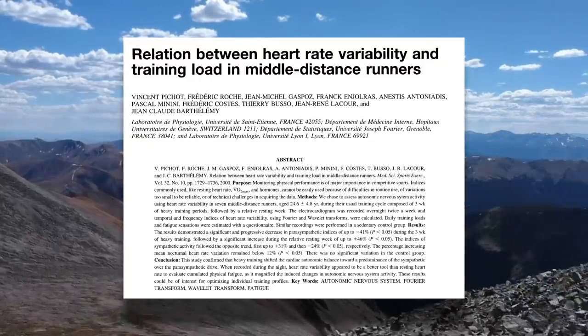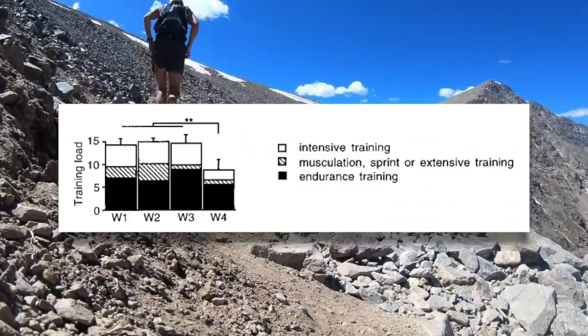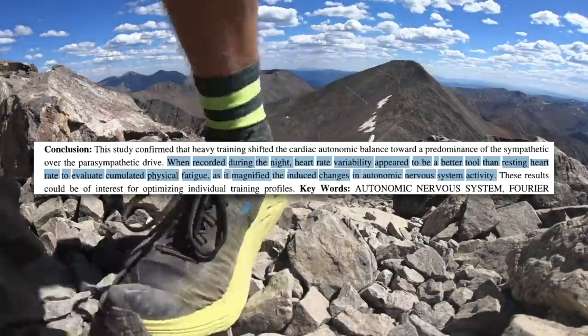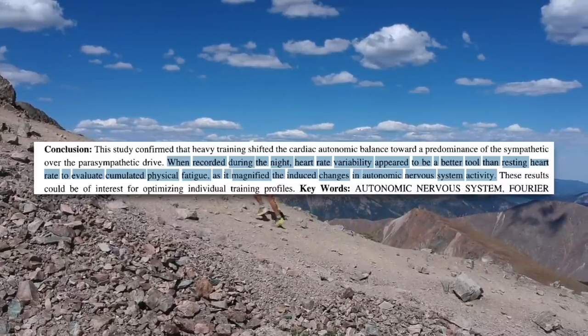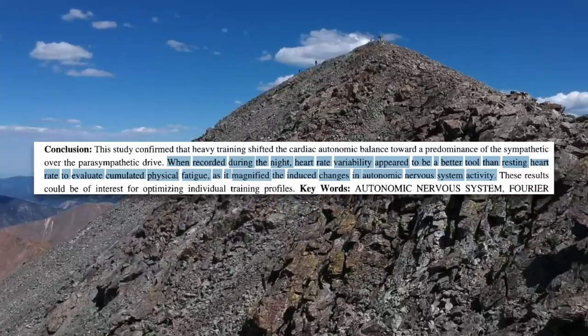Let's not get too far ahead of ourselves though. First things first — is HRV a good method for gauging recovery? This study on the relation between heart rate variability and training load had runners perform three weeks of hard training followed by a recovery week. They found that HRV decreased throughout the three hard weeks and then came back up during the rest week. They stated that when recorded during the night, heart rate variability appeared to be a better tool than resting heart rate to evaluate accumulated physical fatigue, as it magnified the induced changes in autonomic nervous system activity.